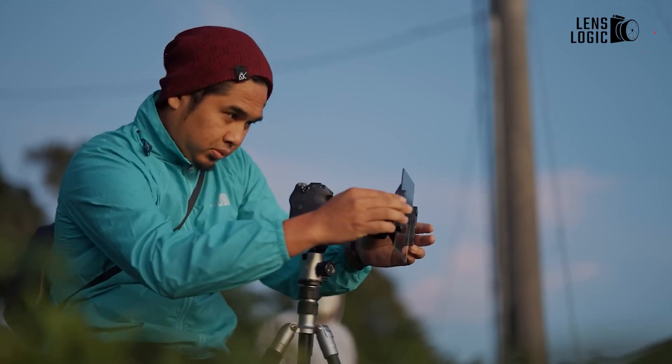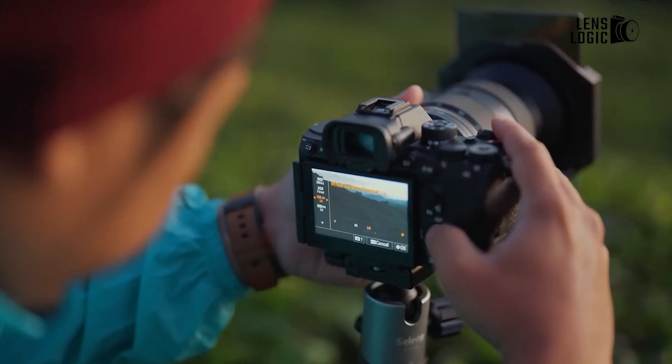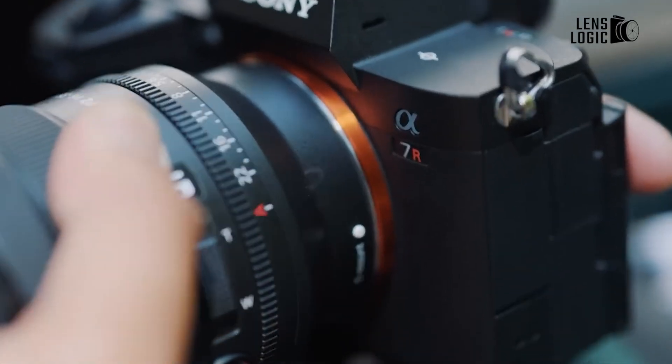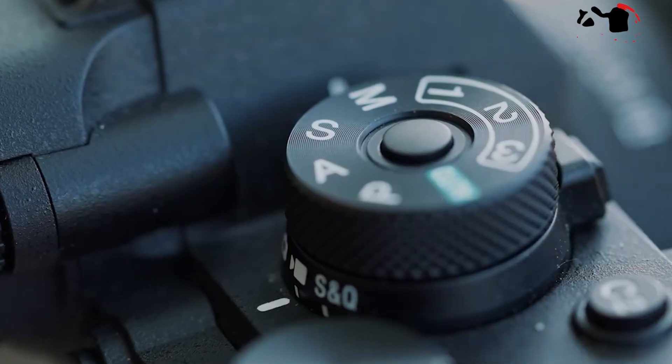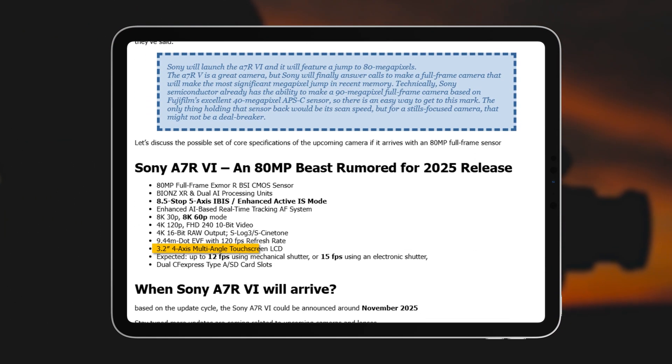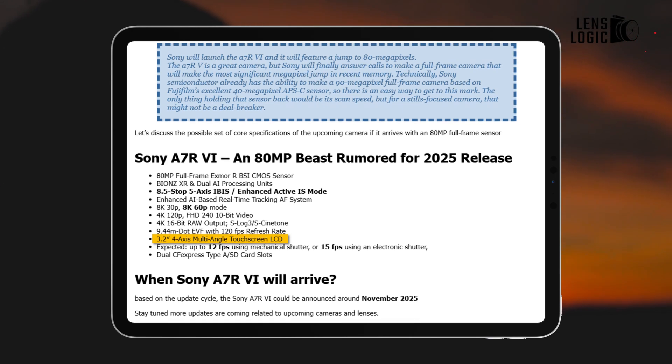The rumored Sony A7R6 is expected to maintain the professional mirrorless camera form factor while potentially introducing refinements to handling and ergonomics. A standout feature is the rumored 3.2-inch multi-axis tilting touchscreen LCD, which should offer improved flexibility for shooting from creative angles.